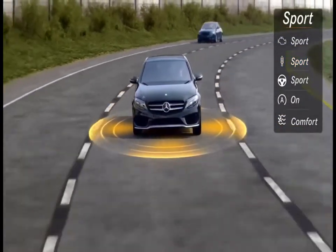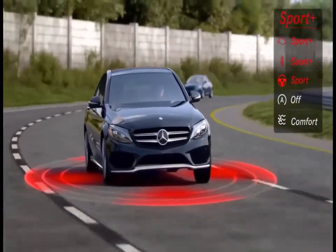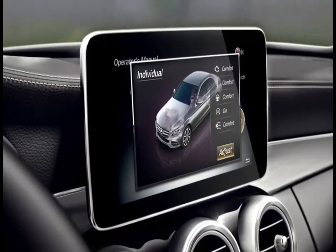For the most intense performance, switching to Sport Plus hones the powertrain and chassis to their sharpest edge.